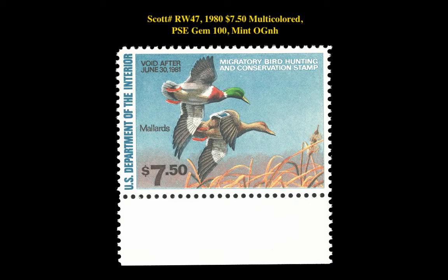The next stamp is a Scott RW-47 1980 $7.50 Multicolored, PSA Gem 100 Mint Original Gum Never Hinged. This Federal Hunting Permit stamp is currently for sale on a marketplace at $215.